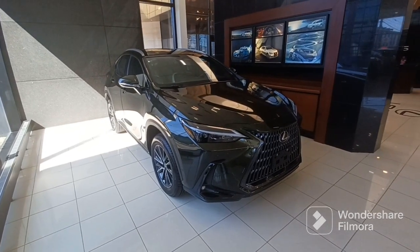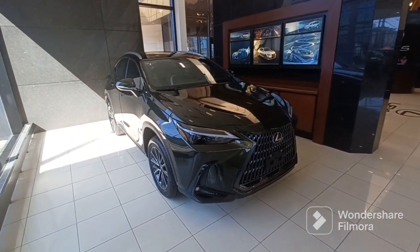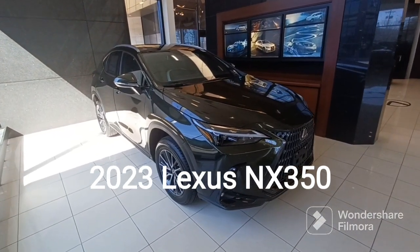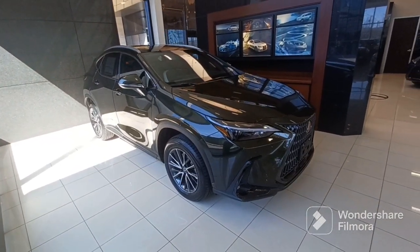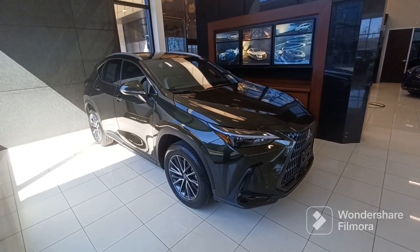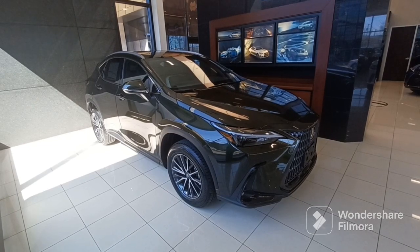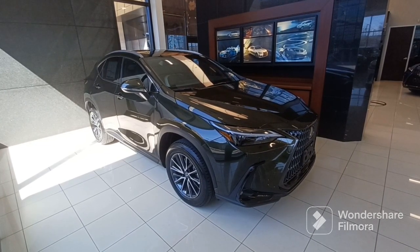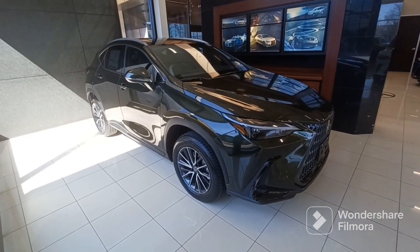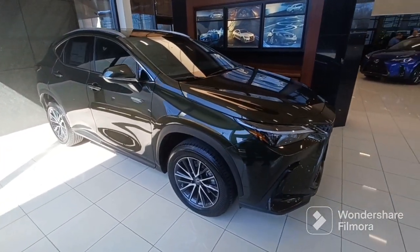Hello everyone, Tony Viveros here at Lexus of Watertown, Massachusetts. I want to show you another video on this very popular SUV. It's the NX 350. This one is the gas model, the 2.4 liter 4-cylinder turbo, 275 horsepower.